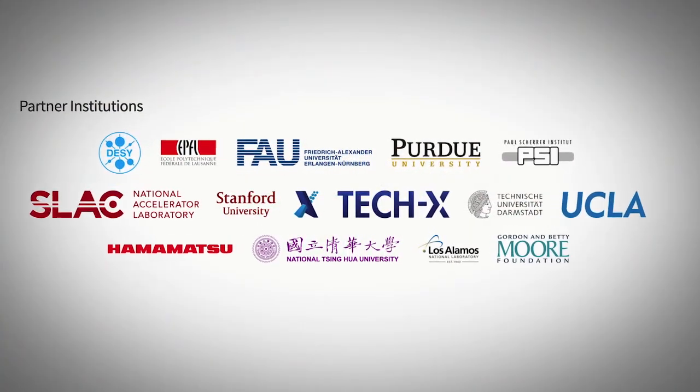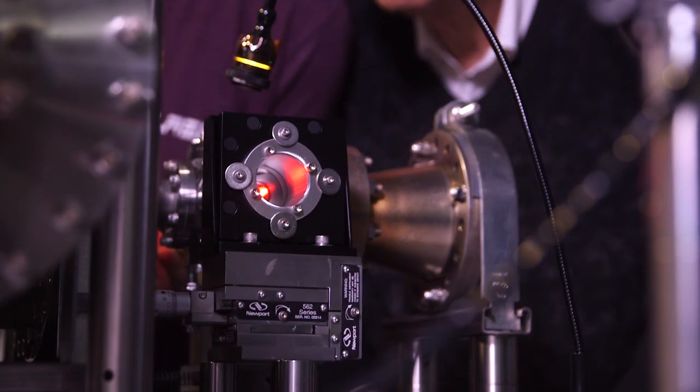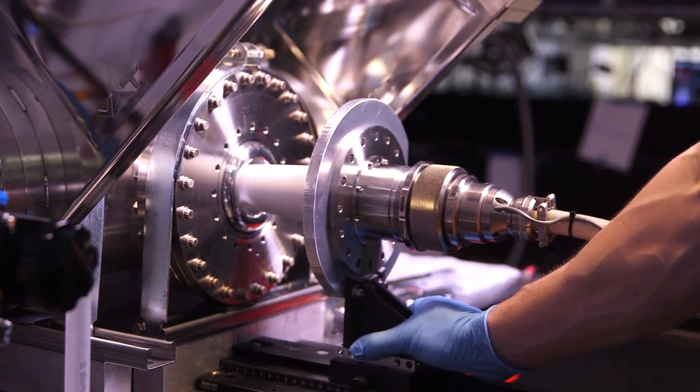We have roughly 80 scientists from eight universities, three national labs, and two companies, all spread over five countries and three different continents. It's mostly young scientists — PhD students — but of course also staff scientists and professors. The students in the program are really the lifeblood of the program. There are no lab barriers in this work — my student works in the lab of Bob Beyer. It's a really very cohesive and friendly group of researchers all working jointly towards this very exciting goal.